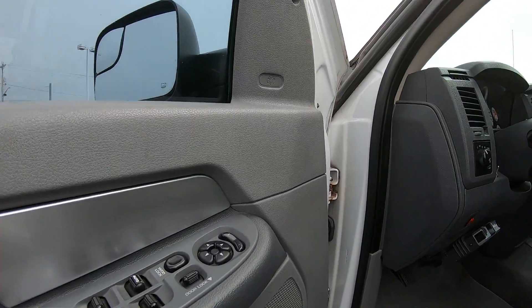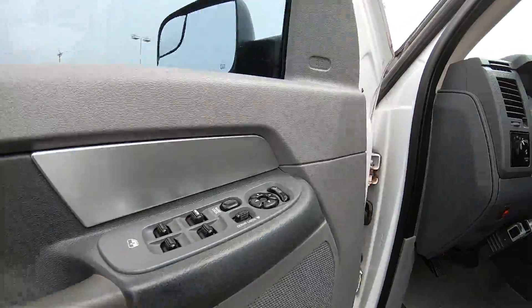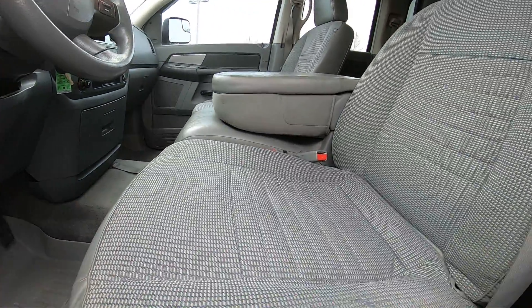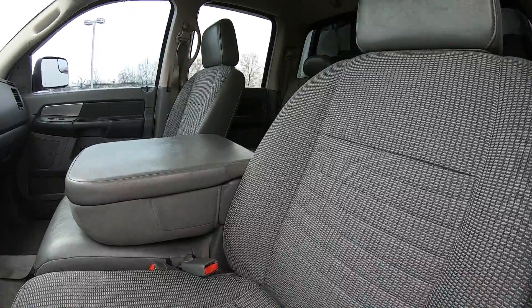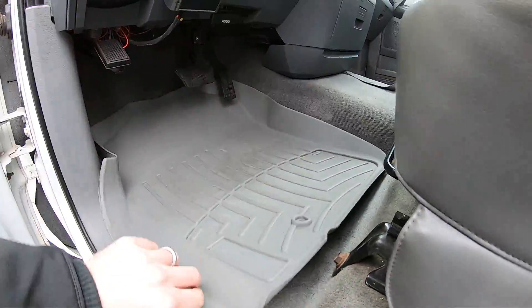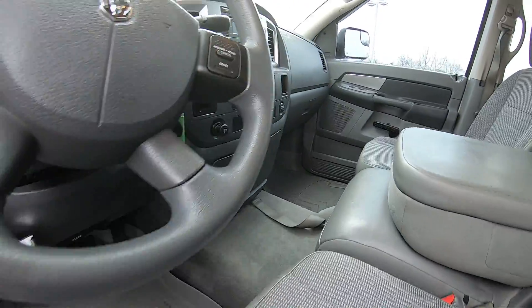On the inside, you've got power side mirrors, power windows, and power locks. Upgraded brake control as you can see here. Cloth interior seems to be in very good condition, same with the floorboard. Underneath these floor mats, they're not all worn out, which is really nice to see.